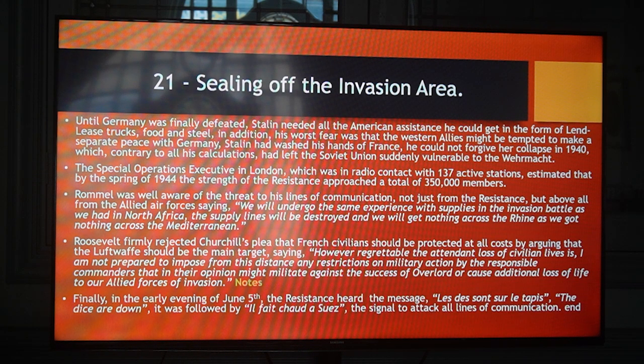Finally, in the early evening of June 5th, the resistance heard the messages: 'Les dés sont sur le tapis' — the dice are down. It was followed by 'Il faut écraser l'ennemi' — the signal to attack all lines of communication.